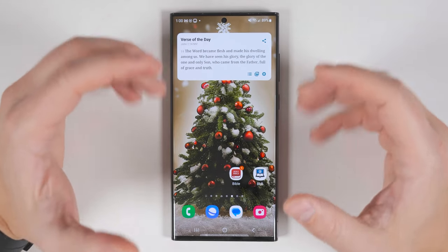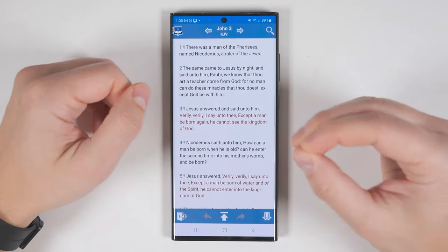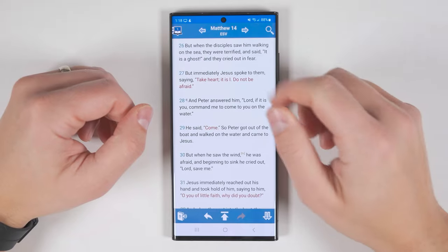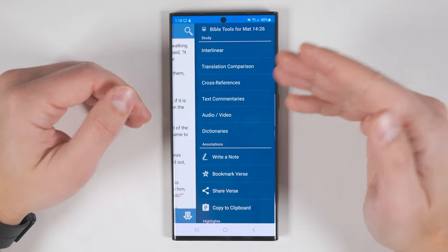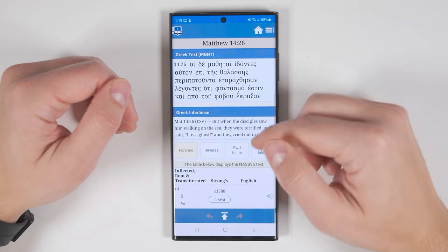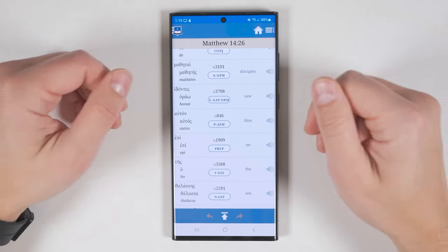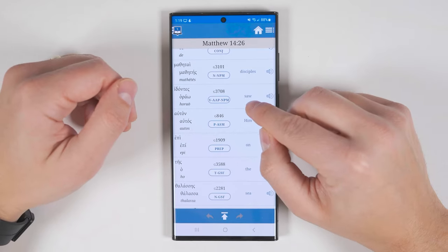While the YouVersion Bible app offers a lot of tools to study the Bible, the Blue Letter Bible app takes it a step further with some super powerful tools to help you break down the original Greek and Hebrew. I'll give you a quick example of why that's important. So right now we're in Matthew 14, looking at when Jesus and Peter walked on the water. If I tap verse 26 — when they first saw Jesus walking on the water — then tap Interlinear, I'll be able to see the original Greek text as well as a word-for-word translation. This really helps provide context because there are some words in Greek and Hebrew that don't translate directly to English. Specifically, let's look at the word 'saw' here.